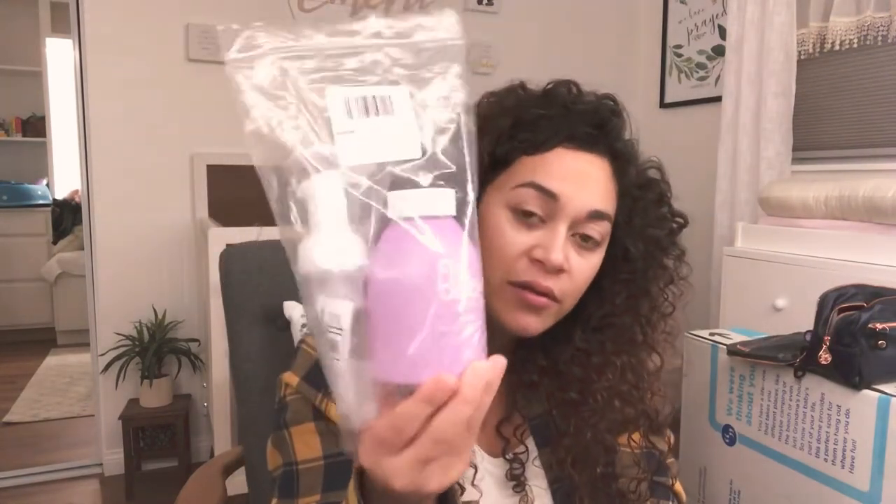I also got washcloths for the baby because I'm not sure if they're going to give her her first bath there — I keep forgetting to ask my midwife, so I'll ask on my next visit next week. I also have the doTERRA hair and baby body wash to give her a bath if they do it there.